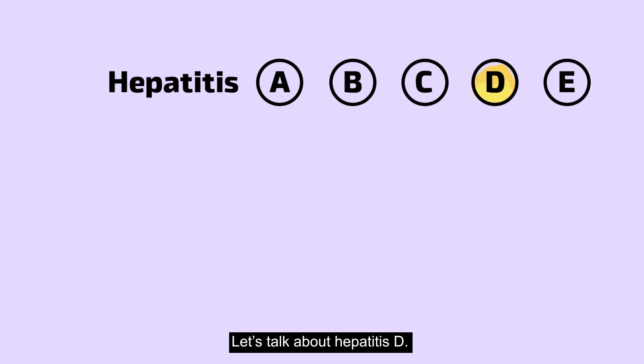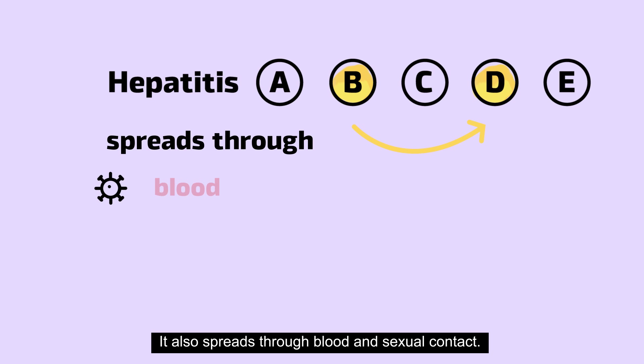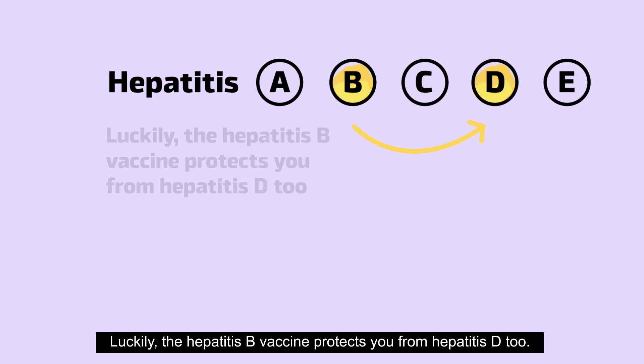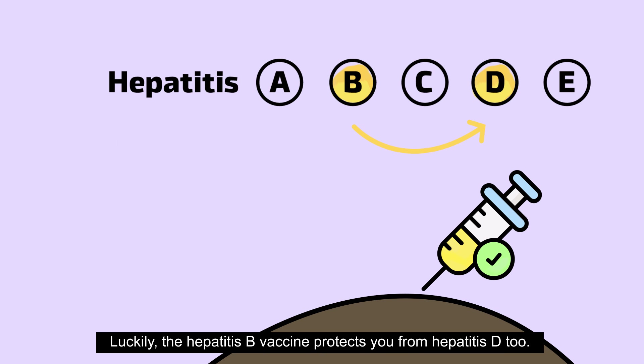Let's talk about hepatitis D. You can only get it if you already have hepatitis B. It also spreads through blood and sexual contact. Luckily, the hepatitis B vaccine protects you from hepatitis D, too.